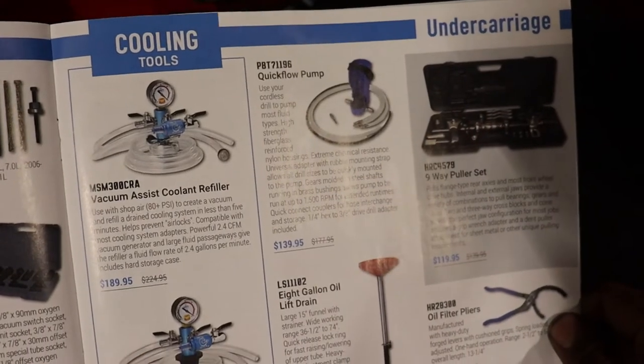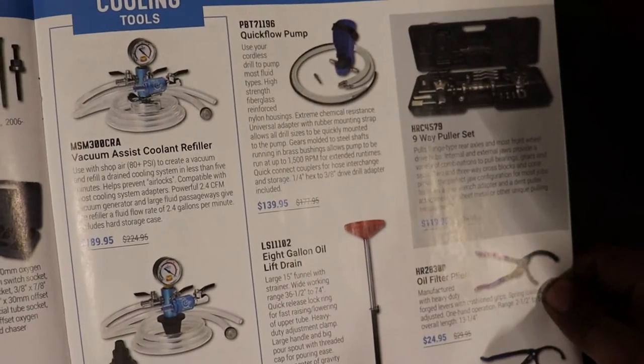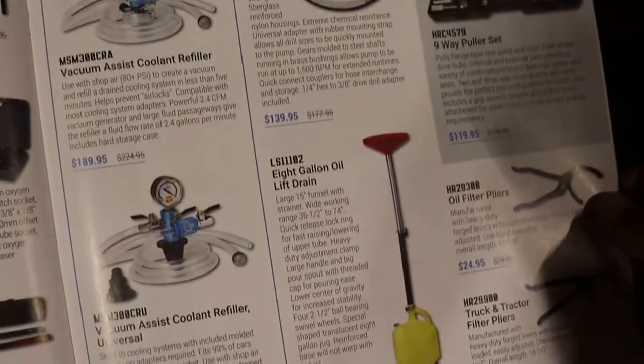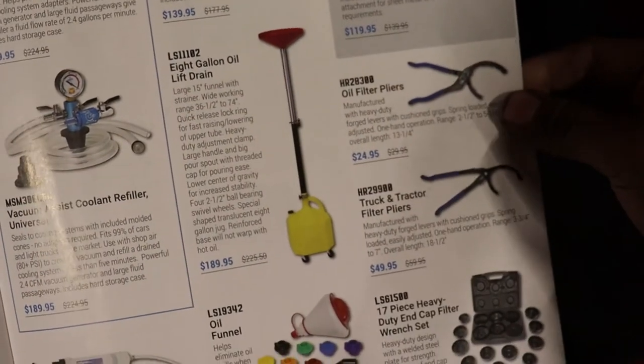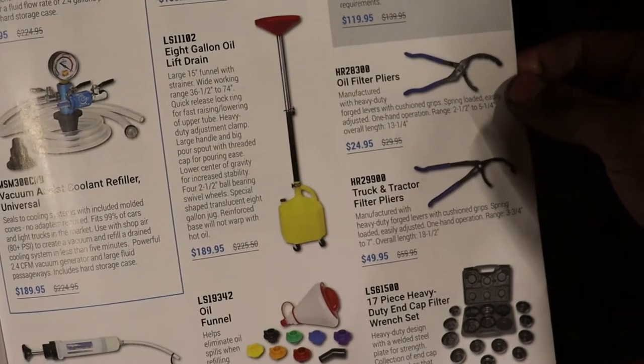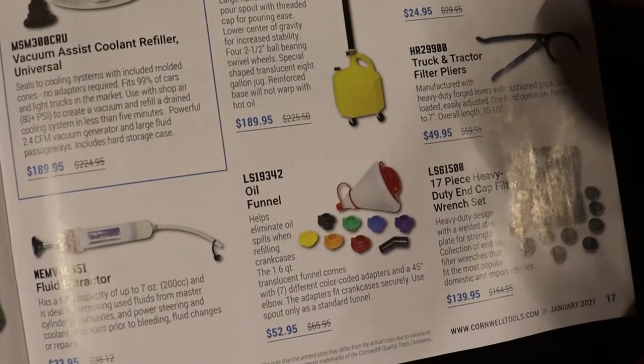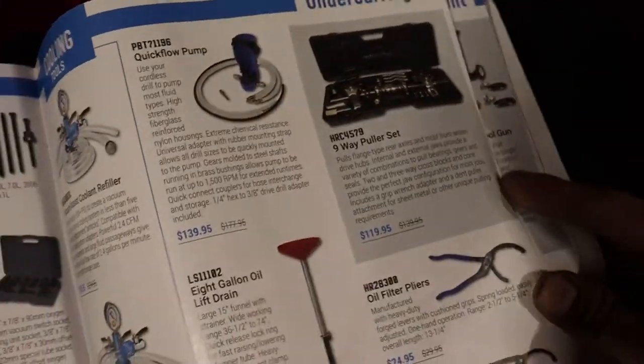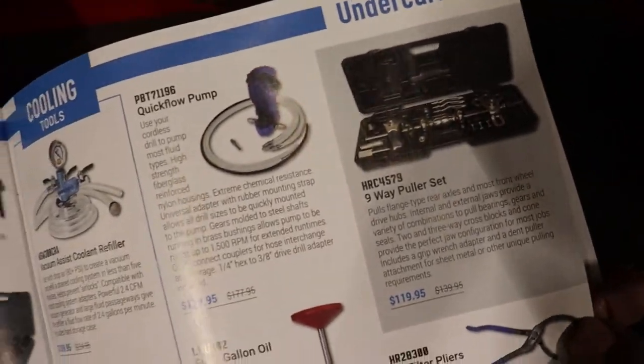You've got some cooling stuff, a quick-flow pump thing that you have to attach a drill to — a cordless drill. Oil lift crane, oil filter wrenches, extractors, oil funnels, an oil fill cap, and then a nine-way puller set.